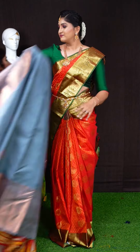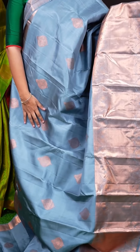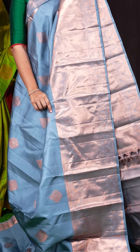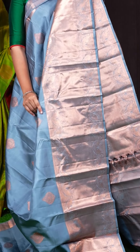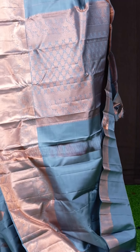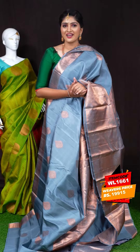Here we can see a pretty saree of gray color. On the body, we got all-over copper zari with beautiful leafy designer bootis. Coming to the border, we got self big border with jewel peacock and diamond cut design border. For the pallu, we got self copper zari designer flower and peacock design rich pallu. This saree has a gray color plain blouse with designer border. Item code is WL1661 and the saree weaver's price is Rs. 19,915.